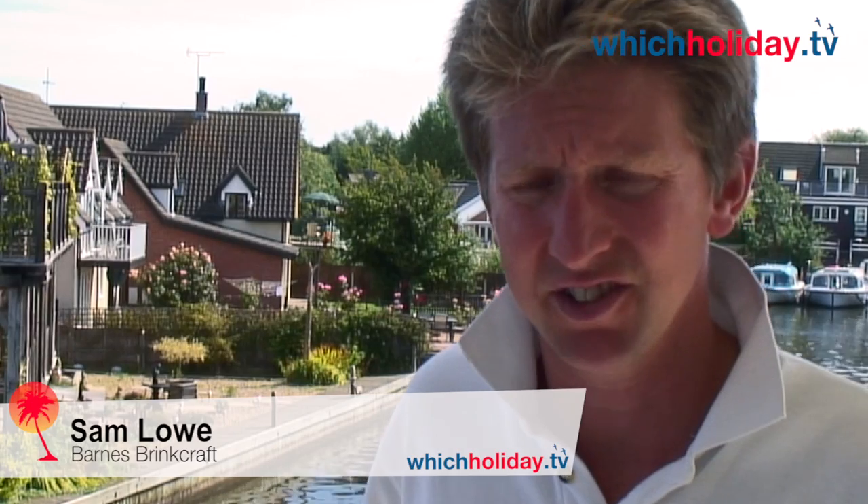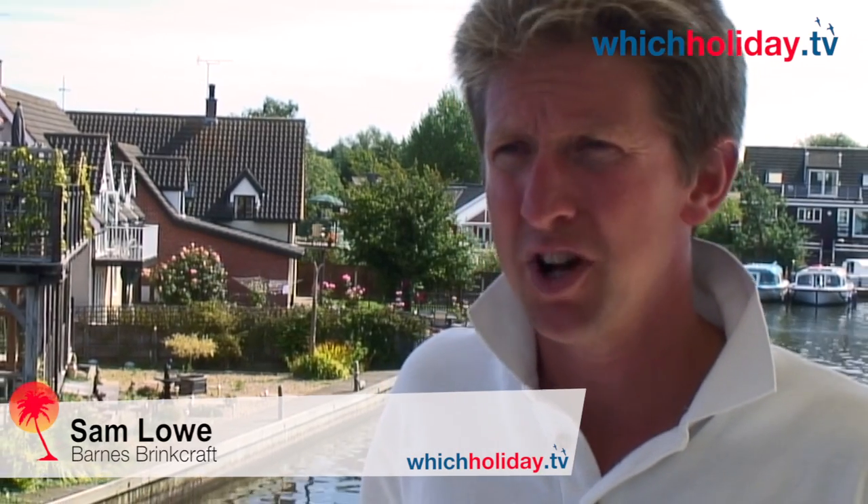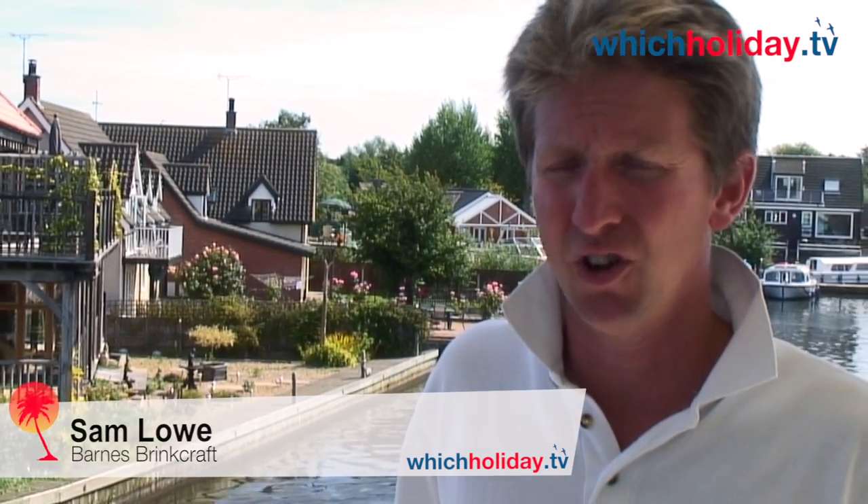My name's Sam. I work for Barnes Brinkcraft and have done for nearly 20 years. I started here on my school work placement doing odd jobs and learning the trade, then moved up through the ranks as a Saturday boy, and here I am today.